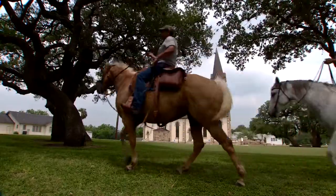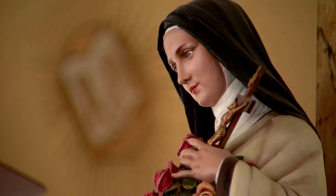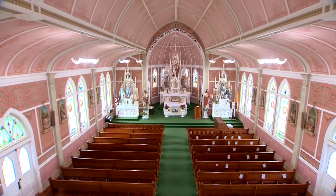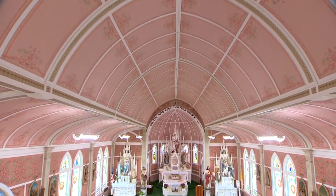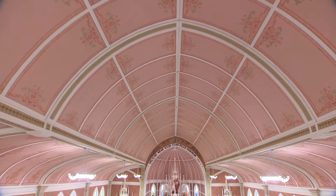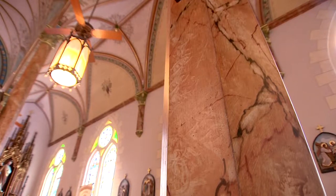When the immigrants immigrated to this area, they wanted to recreate the beauty of the churches they left behind in Europe. To make the new churches more like the ones they left, the immigrants used a profusion of color and faux finishes to create what didn't exist. We didn't have marble in the state of Texas, so they actually created marble with turkey feathers on all the pillars.